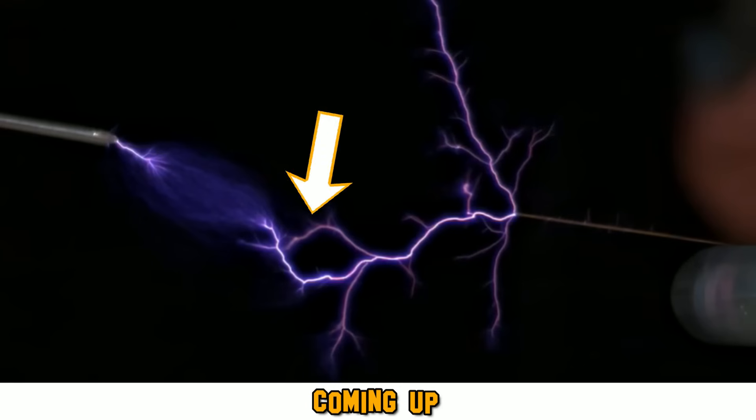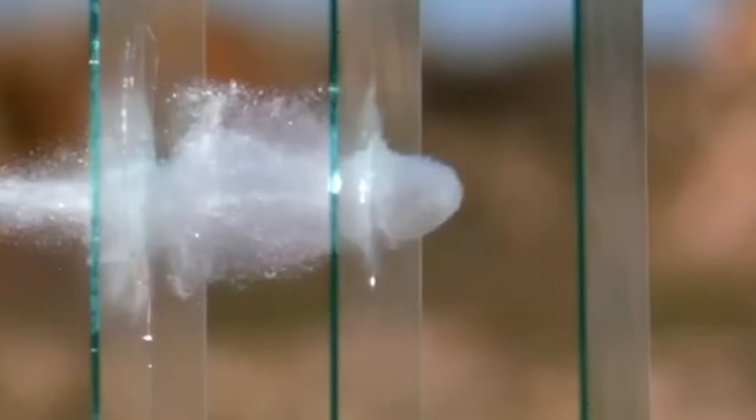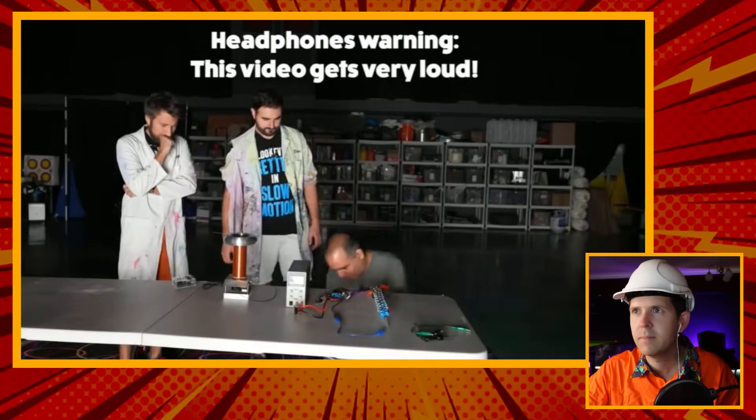I've actually got a bit of a theory on why these arcs kind of come out the way they do, and I'm interested to know your thoughts. G'day you legend and welcome back to another Electrician Reacts. Now what do you get when you combine a crazy electronics engineer with a super slow-mo camera? Well, the Slow Mo Guys and ElectroBoom have done a collab and I cannot wait to react to it, so let's do it.